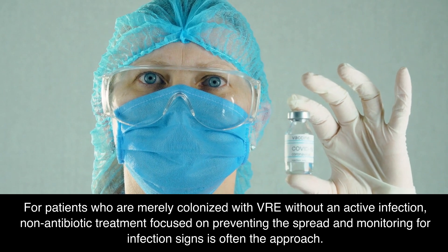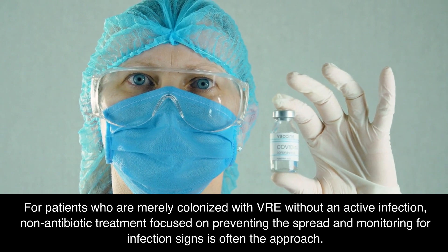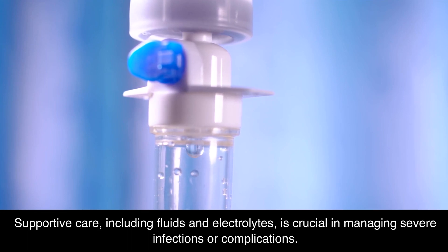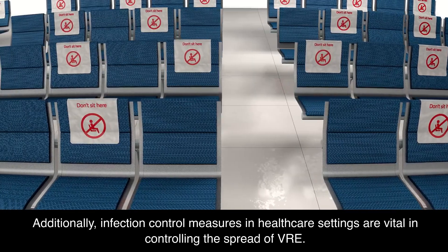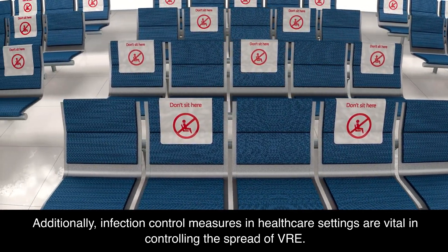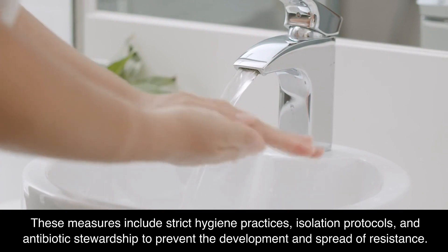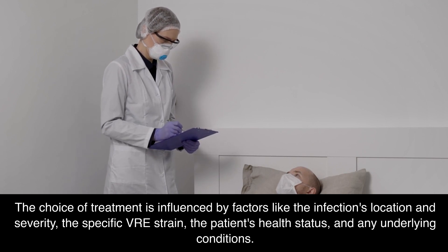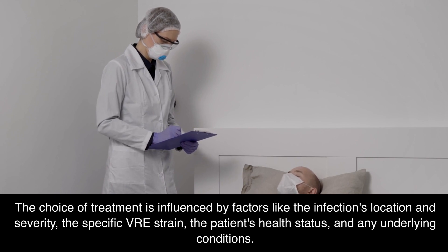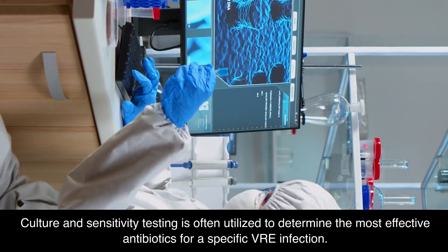For patients who are merely colonized with VRE without an active infection, non-antibiotic treatment focused on preventing the spread and monitoring for infection signs is often the approach. Supportive care, including fluids and electrolytes, is crucial in managing severe infections or complications. In certain situations, such as deep-seated infections like endocarditis, surgical intervention might be required. Additionally, infection control measures in healthcare settings are vital in controlling the spread of VRE. These measures include strict hygiene practices, isolation protocols, and antibiotic stewardship to prevent the development and spread of resistance. The choice of treatment is influenced by factors like the infection's location and severity, the specific VRE strain, the patient's health status, and any underlying conditions. Culture and sensitivity testing is often utilized to determine the most effective antibiotics for a specific VRE infection.